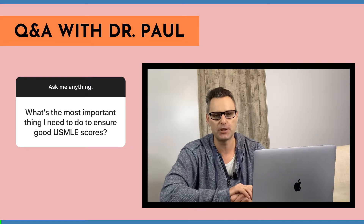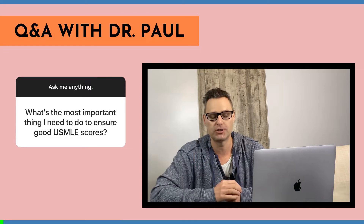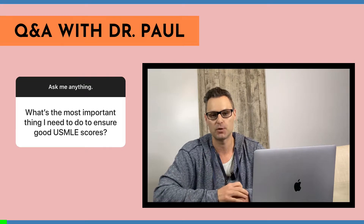Hey everybody, welcome to another episode of Q&A with Dr. Paul. My name is Dr. Paul. Today I'm answering one of your questions, which is: what's the most important thing I need to do to ensure good USMLE scores?